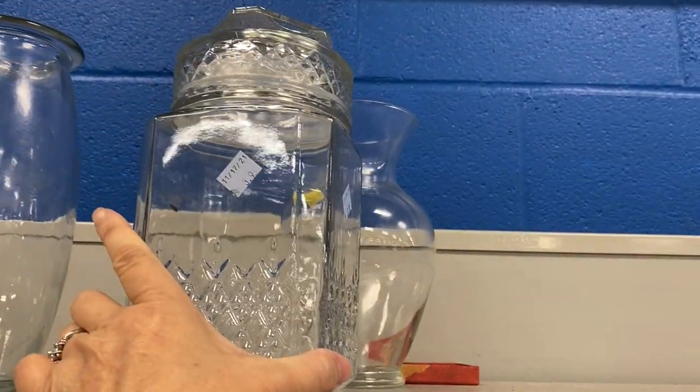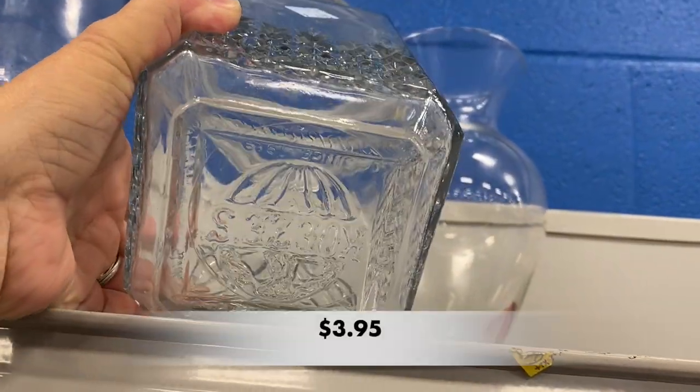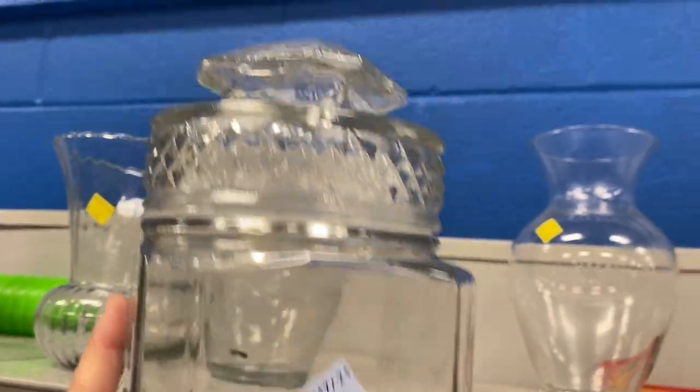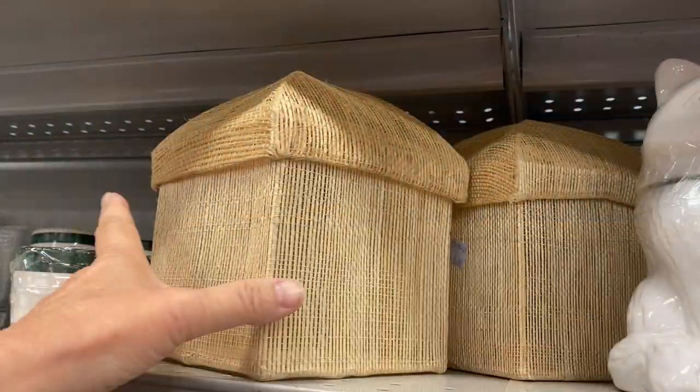I noticed this canister. It looked like Wexford but on the bottom it had the name Koozie's. This one may be from the 70s or the 80s, and if you know anything about this jar please let me know down in the comments below.